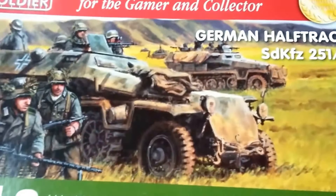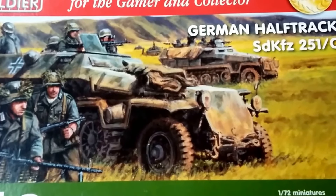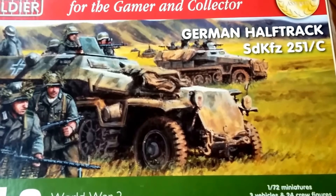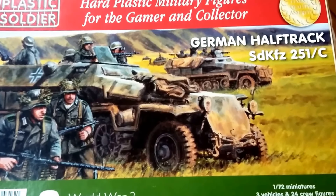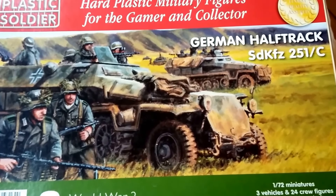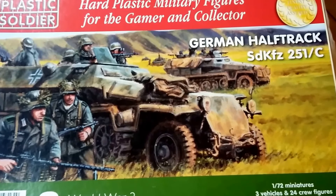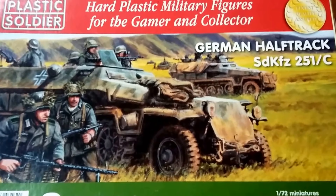Very good value — they retailed at approximately 20 euros including postage from the UK to Tipperary here in Ireland. Couldn't go wrong with that; 20 euros for three very good quality detailed models isn't bad in anyone's book. That is the quick review for the Plastic Soldier Company German half-track SdKfz 251/C variant. I'll get on to the D variant and the other variants another time, but for now that's it — over and out guys, take care.